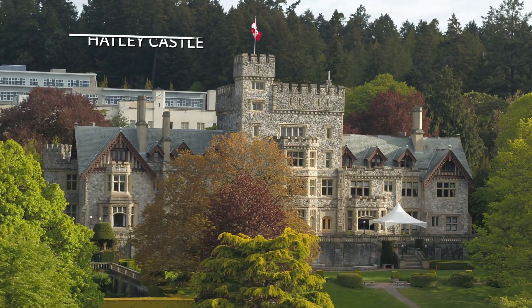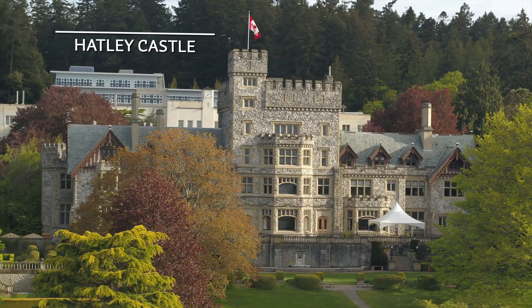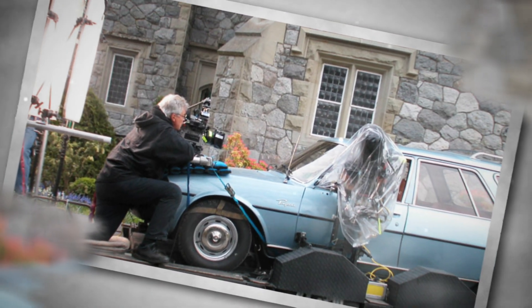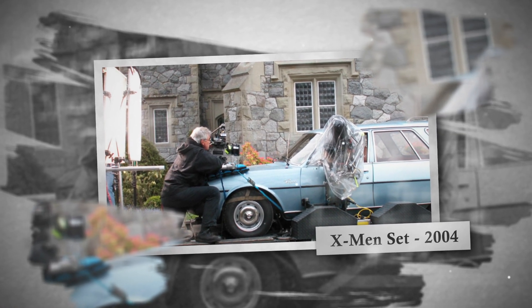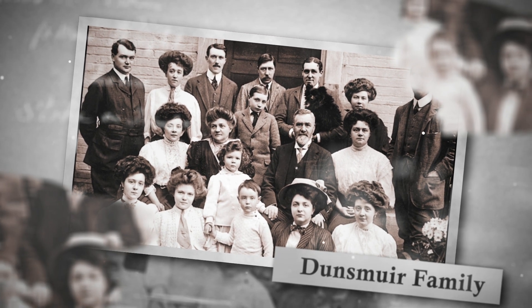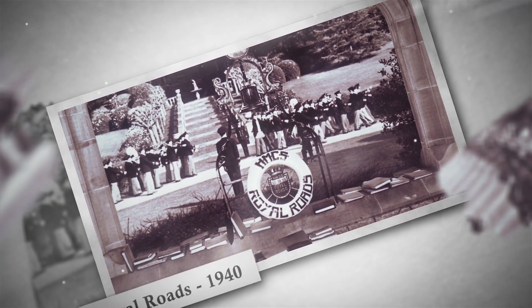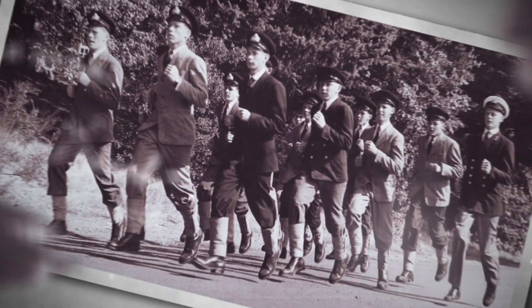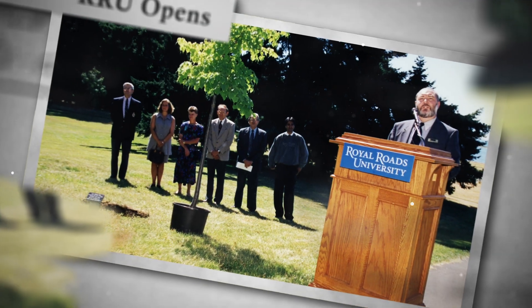The centerpiece of Royal Roads University is the historic Hatley Castle. You may recognize it from countless television shows and feature films — in fact, Hollywood blockbusters X-Men and Deadpool were both shot here. Built in 1910, it was originally the family home for the Dunsmears until 1940, when it was purchased by the Canadian government and converted to the Royal Military College until Royal Roads University opened in 1995.